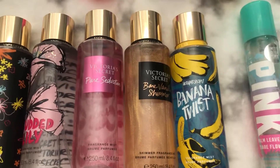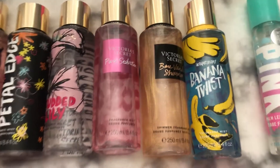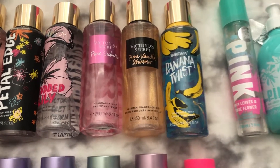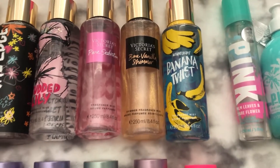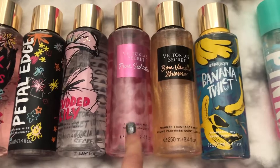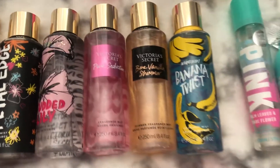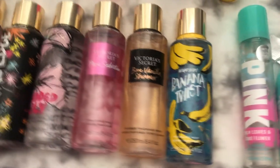Over here I have the Victoria's Secret Pure Seduction and the Victoria's Secret Bare Vanilla Shimmer. I really like the Shimmer Mist in general — it doesn't matter what brand, I just feel like the Shimmer Mist always lasts longer on your skin and on your clothes. I never have issues with the Pure Seduction or with the Love Spell lasting for a long time whether or not it has shimmer. So I don't necessarily have to have the shimmer, but it is preferred because it looks cute.